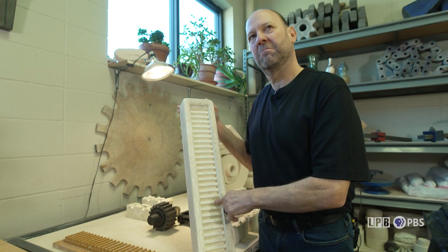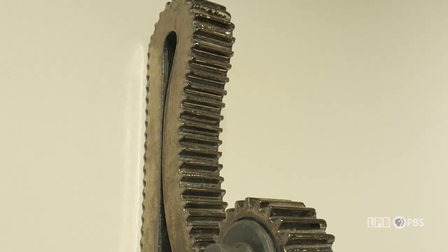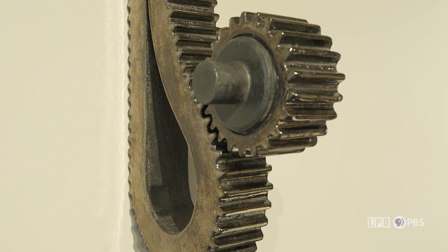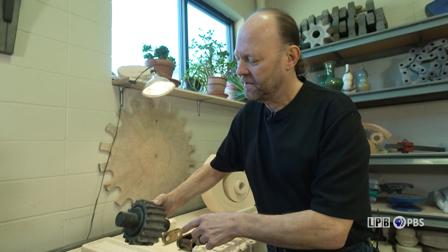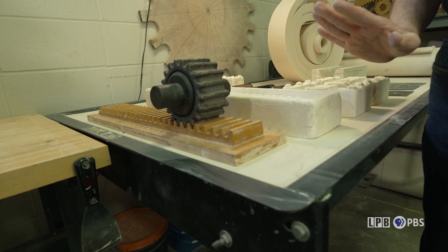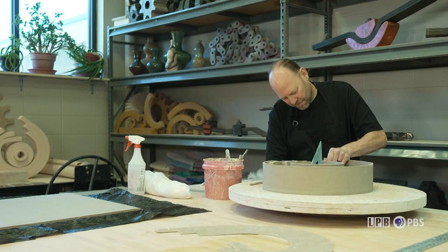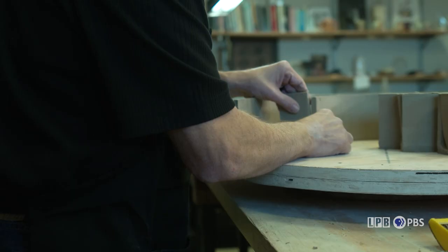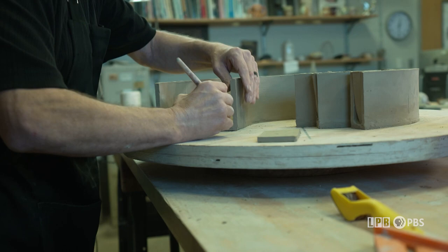Now that I have the plaster mold, I can pack clay into it, let the clay stiffen, pull it out, and bend it to make the shapes I want. That keeps the frequency — the distance between the teeth — the same, so when I make the pieces, they all line up and fit together. I'll roll slabs of clay out, let the slab stiffen so it has some body, then I can stand the pieces up, cut them out, and attach them together to make whatever form I want.